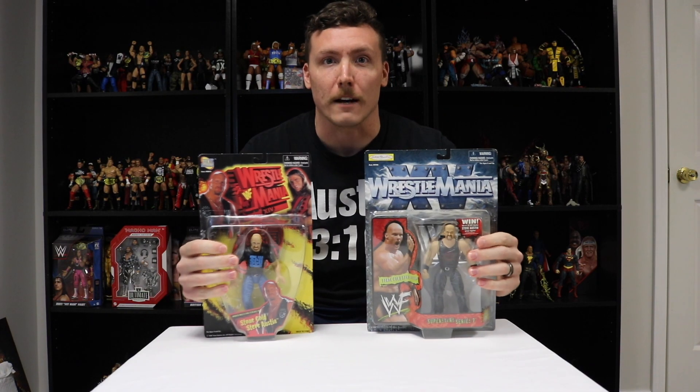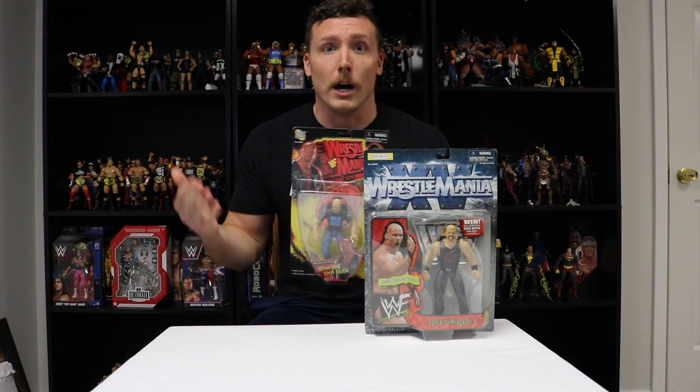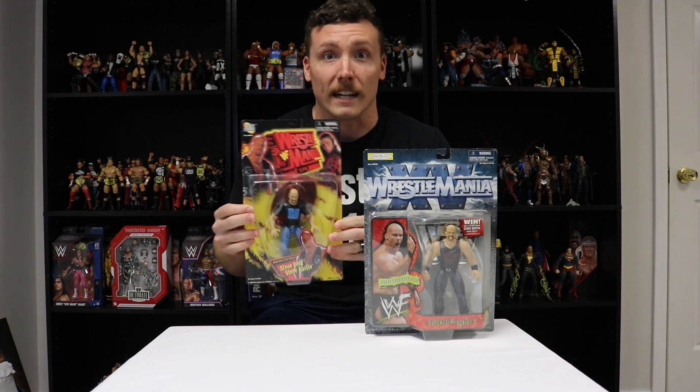What's up guys, JC Figgs here and today we're going to do a little bit of Flashback Friday. We have WrestleMania 14 Stone Cold Steve Austin bone crunching action and WrestleMania 15 Stone Cold Steve Austin. WrestleMania 14 was when Stone Cold defeated Shawn Michaels with the help of Mike Tyson as a special guest referee. Tyson knocked out Shawn Michaels and Stone Cold took the W.